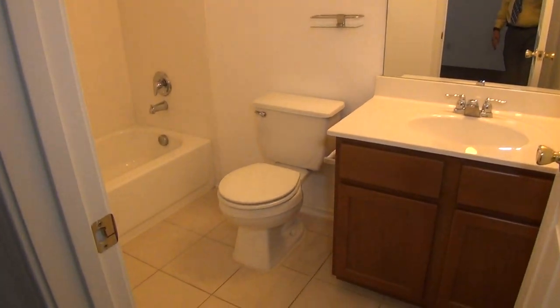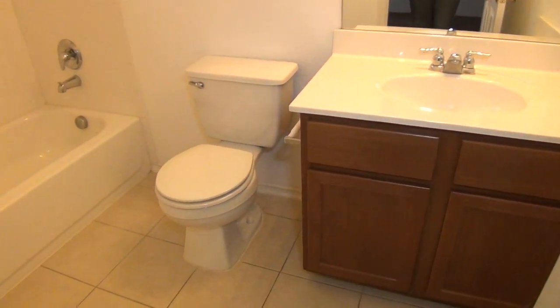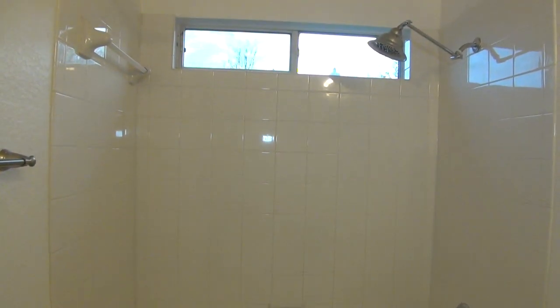And then we have the master bathroom with tile floors, a tile enclosure, and the shower-tub combination.